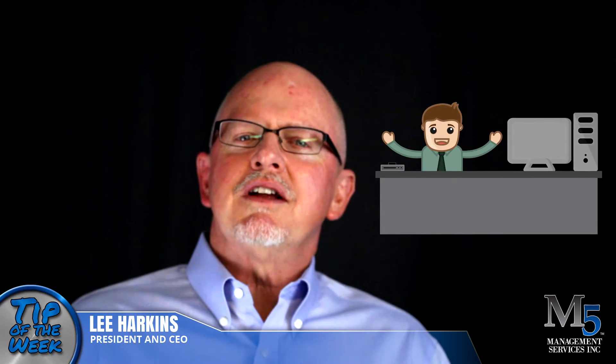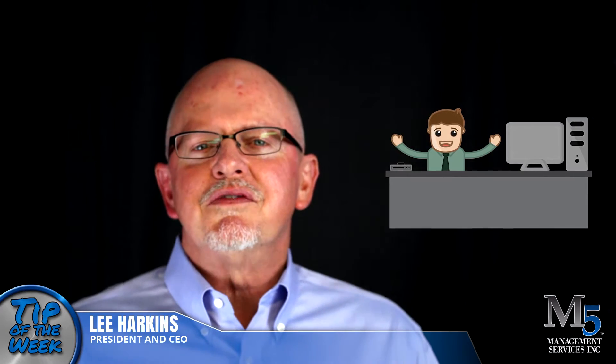Hi, I'm Lee Harkins with your service tip of the week. The service write-up area projects an image of your service department. After you've watched this video, go and inspect the write-up area and ask yourself, is this the image that you want to project to your customers?